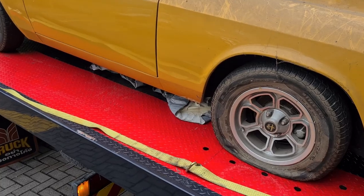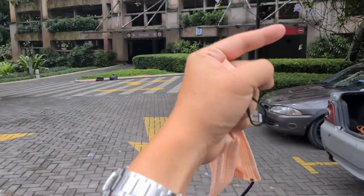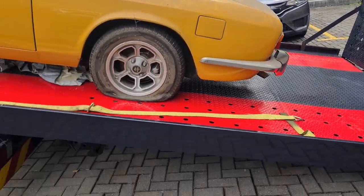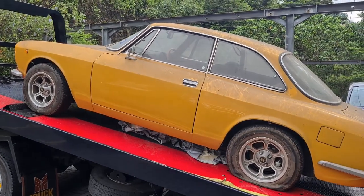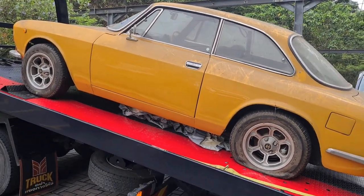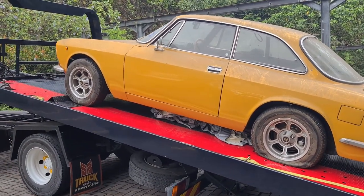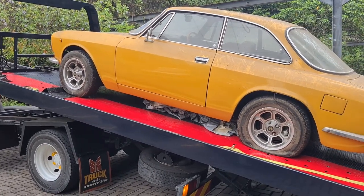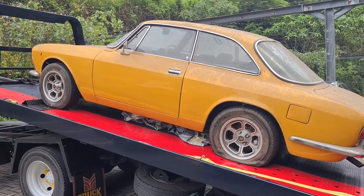That allowed the car to free roll, and thankfully because it was parked on the ground floor, we could roll it out to where the tow truck could pull it up the flatbed. I'll be working once again with Douglas, the man who is currently working on our E30 project. He's taken this car up, and we are looking forward to restoring it back to its former glory.